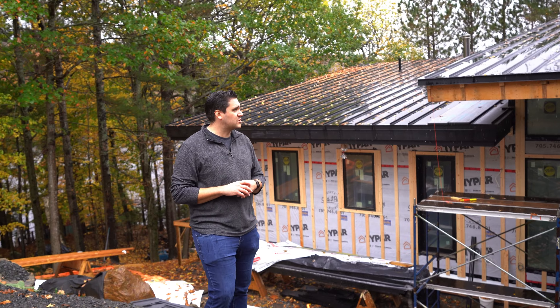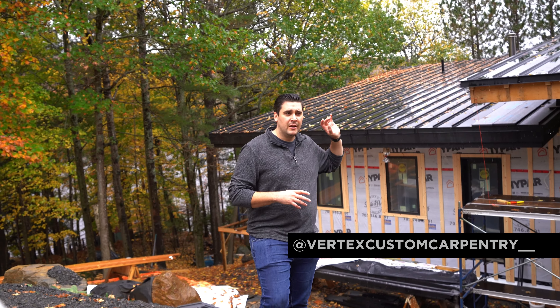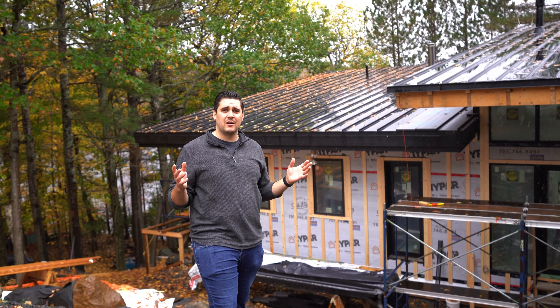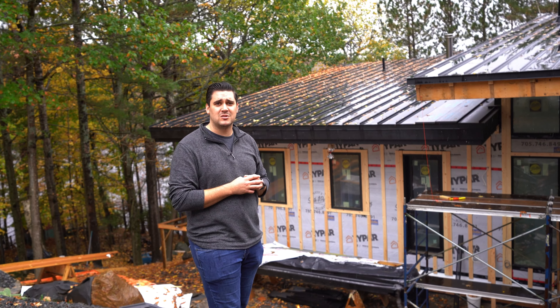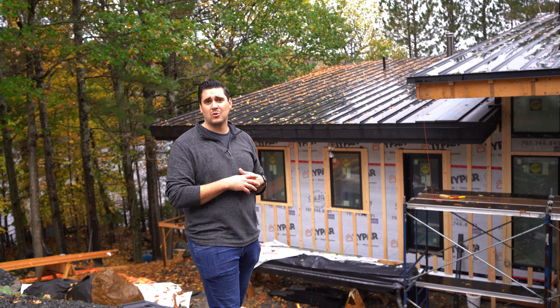Thanks again for watching this video. I want to give a big shout out to the contractors, Vertex Custom Carpentry — Josh and his team have done such an amazing job with this build. Thanks also to all the rest of the trades involved in this project. Really looking forward to seeing the progress as it continues to move along, and we'll stay tuned for another video with more stuff finished.